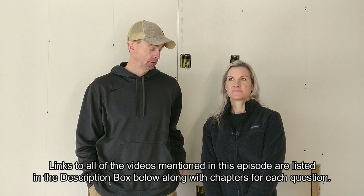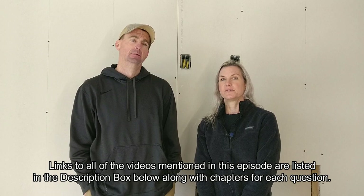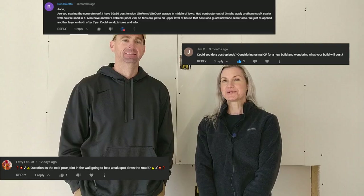Welcome back to Lake Lot Build. My name is John and I'm here with my wife Leslie. Today's episode is a little bit different — we're going to go over a few different things about the house build. We're going to look at some viewer comments and questions that we've received over the last 39 episodes, and we'll be answering some of your most common questions.